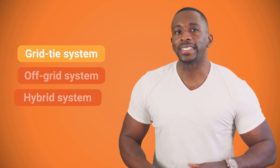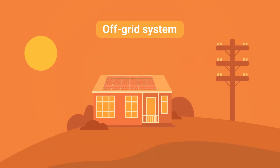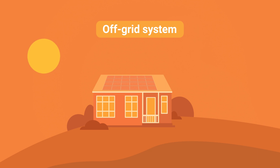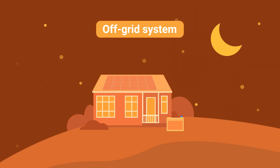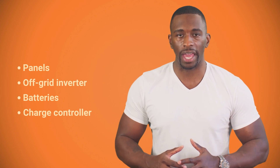The complete opposite of a grid-tie system is an off-grid system. This is when you don't have a connection to the commercial grid whatsoever and instead rely only on solar energy. Solar panels generate energy during the day and you use batteries at night. Your solar system has to be powerful enough to charge the batteries and provide enough energy for all your appliances. An off-grid system is expensive because of batteries, but it's great for houses in remote locations where the grid is old or not available. You'll need panels, an off-grid inverter, batteries, and a charge controller to keep your batteries safe.